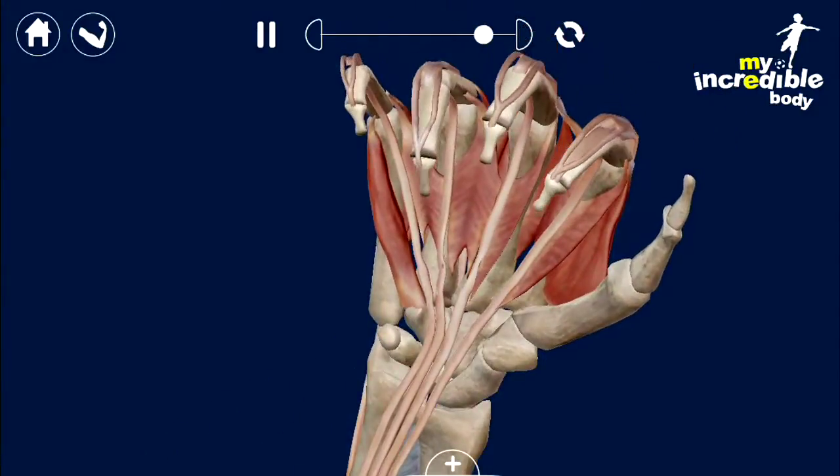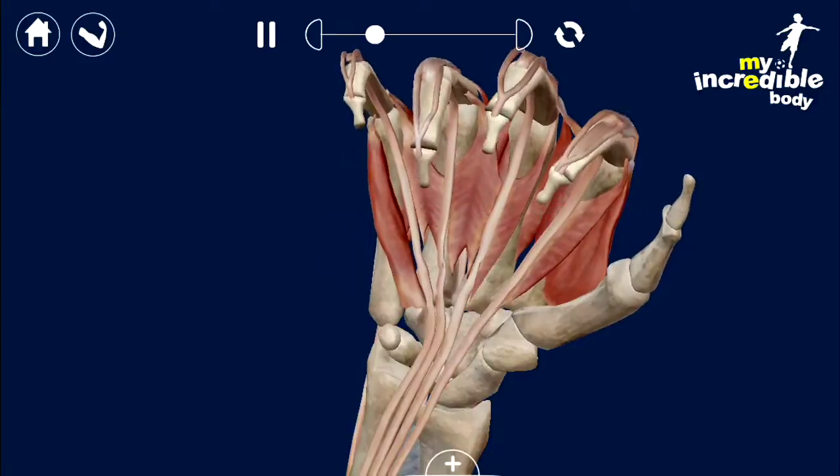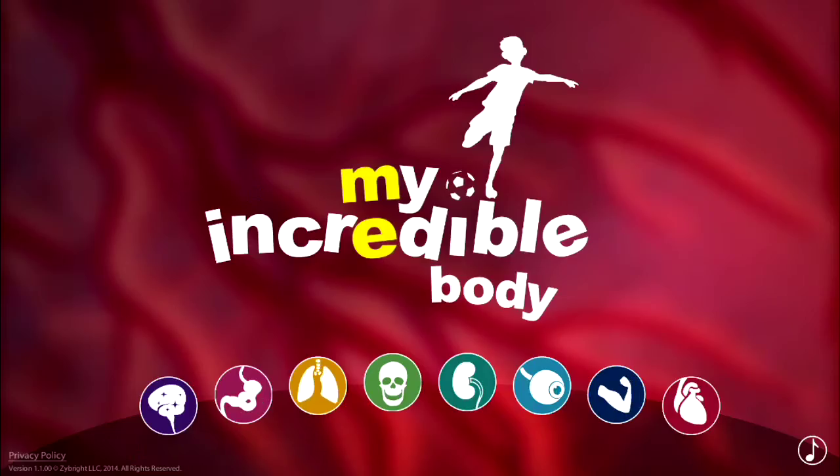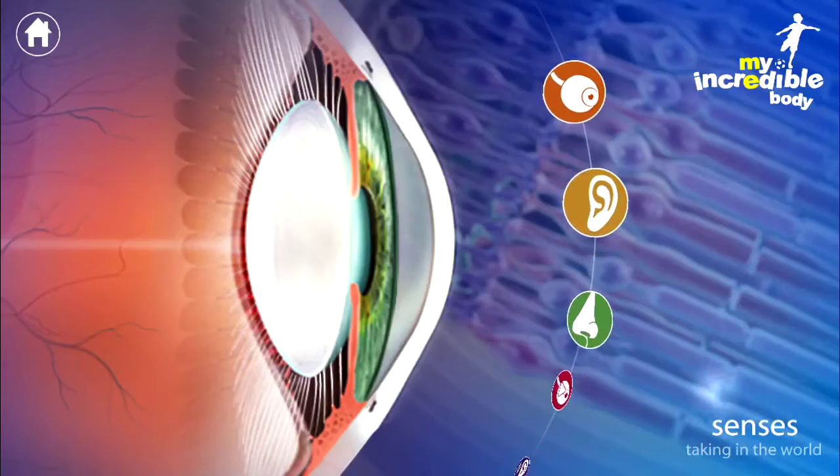I was showing my little one because she wanted to know how her fingers worked, and this app just solved it for her — she was able to understand it a lot easier. You can also, in addition to reading the text and tapping all the different parts, listen to the audio telling you all about it as well.